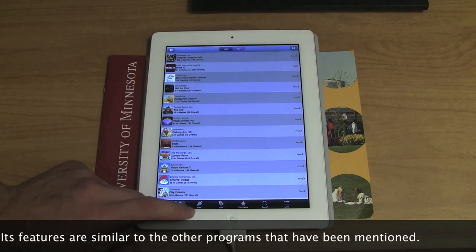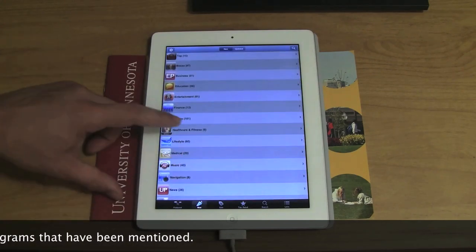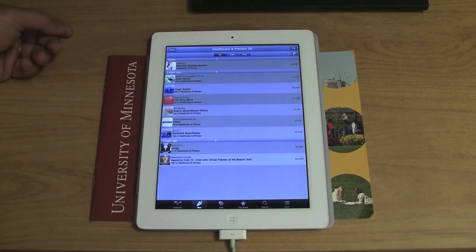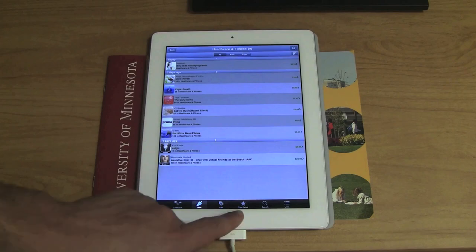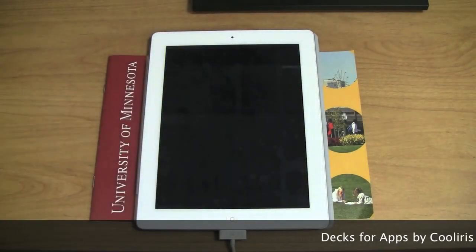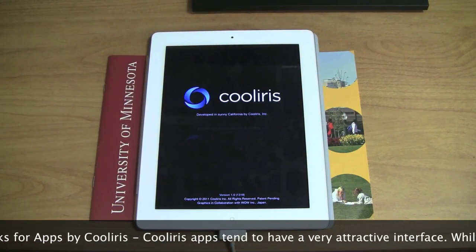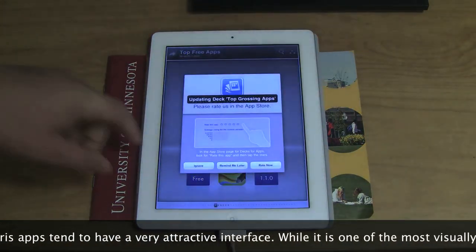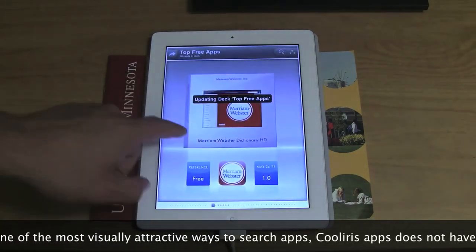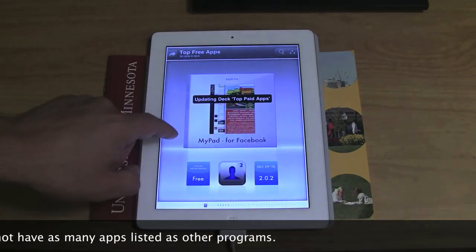AppMiner has some very interesting features. I used to use it more but don't like the interface as much. There are many of these apps with beautiful interfaces; some don't have as attractive an interface. Find one that you like when searching for apps — one that makes searching an interesting, fun experience, like playing a Monopoly game. That's how I see searching for apps.